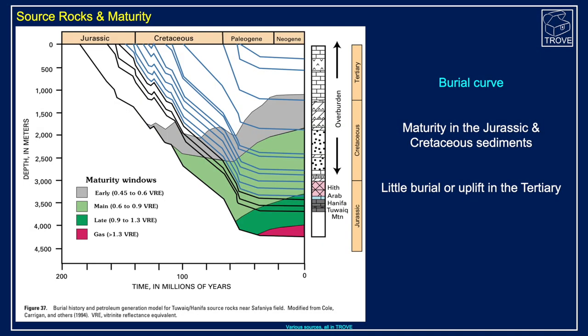In terms of source rocks, there's been a lot of deposition and burial up to around the end of the Cretaceous, where many of the rocks in the Jurassic section and deeper get into the oil window. Throughout much of the Tertiary it's been a stable shelf — not a huge amount of burial or uplift. So much of the generation probably was latest Cretaceous into the early Tertiary, and it's been preserved for a long time in these huge structures because this has been quite a tectonically quiescent part of the world.